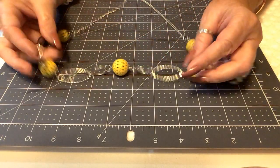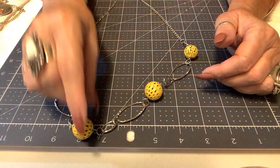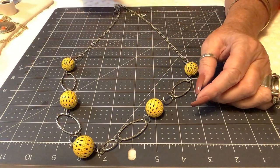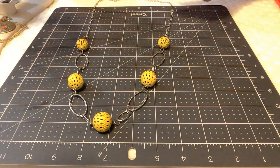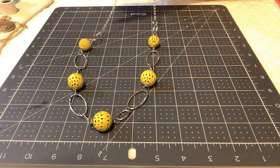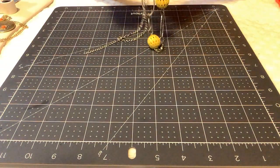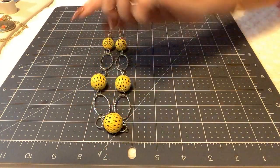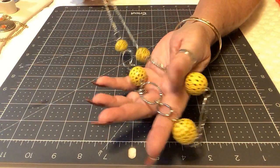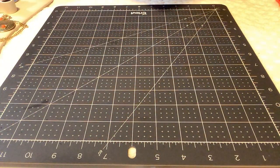This one is interesting — you have these filigree metal pieces in a kind of mustard yellow color. They're hard to capture on camera due to lighting but it's really cute. It measures right at 34 inches and I'm putting $3 on it. I do believe it's vintage — even though it has a lobster clasp, I think it's a little older.